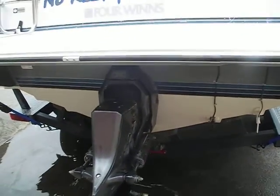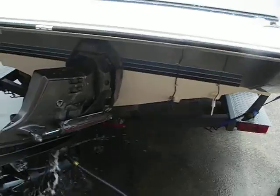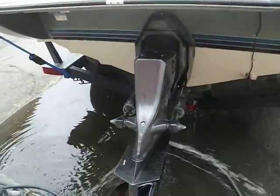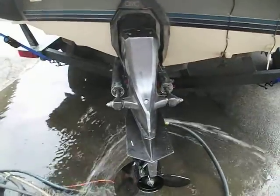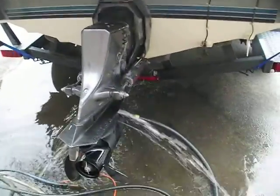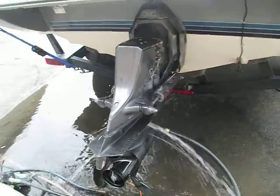Turn the wheel to the left. Alright, turn to the right. Alright, back straight. Good, that's it.